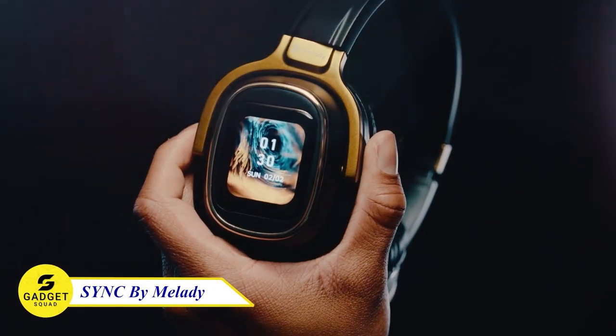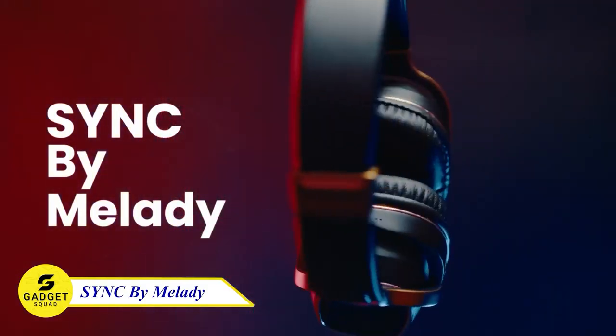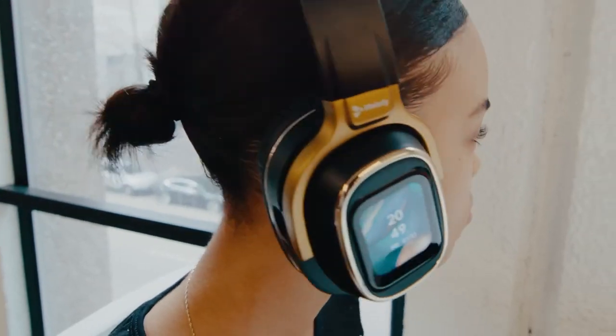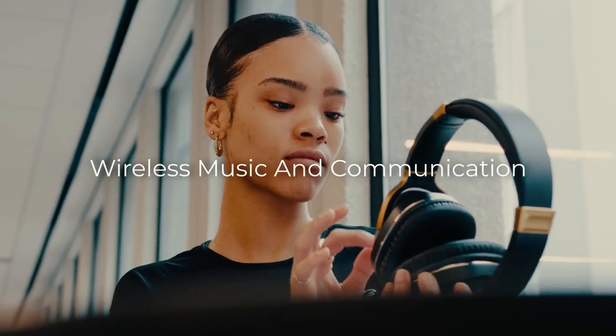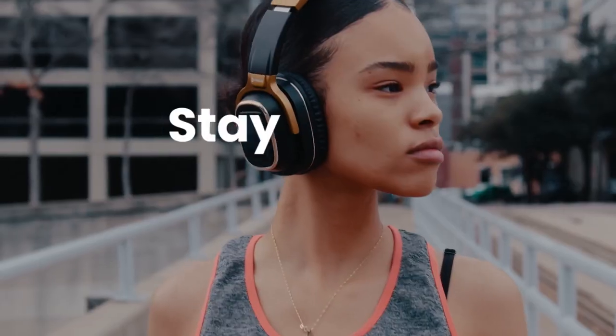Sync by Miladi Headphones — one of the most advanced wireless headphones on the market. With their built-in Wi-Fi and Bluetooth capabilities, you can access all of your favorite apps and audio right from your fingertips. They also have a built-in mic and SIM card slot, so you can make and receive calls and store audio, video, and data directly on the headset.